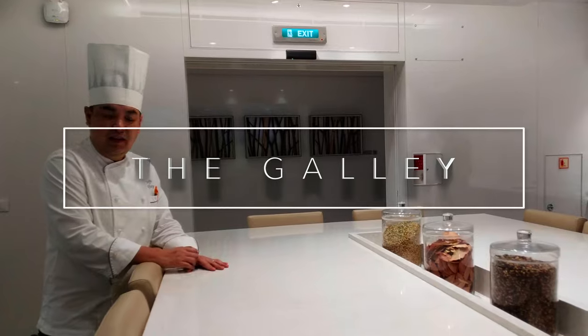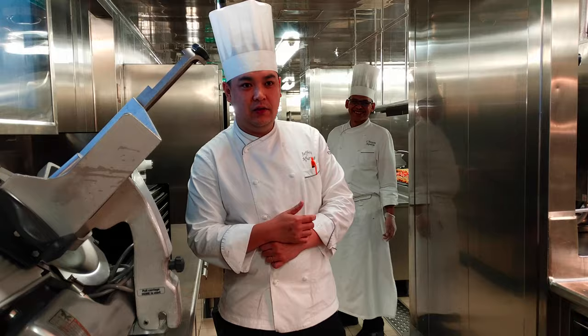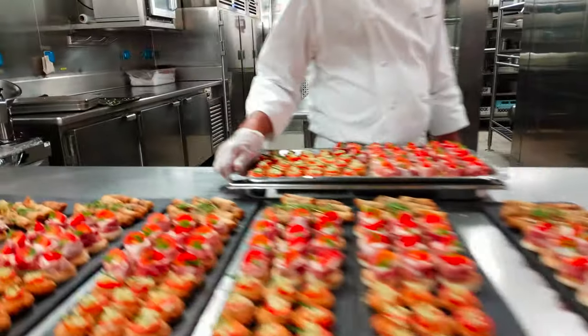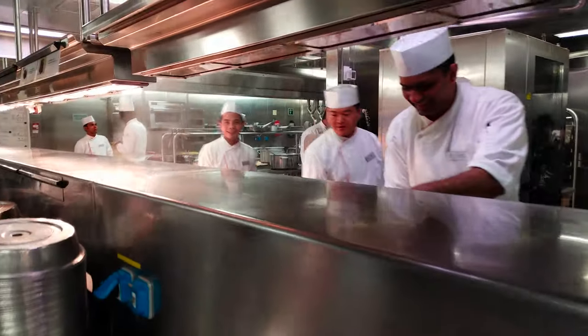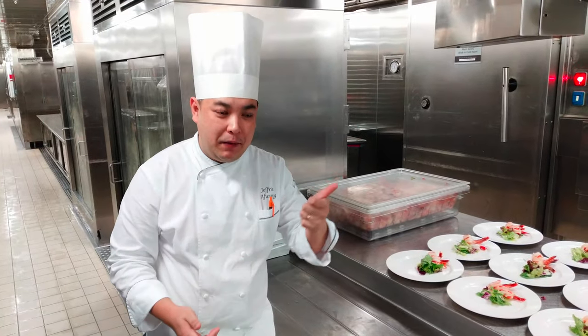Jeff the Chef begins by telling us all the exciting details about their kitchen table excursion. Then he takes us on a tour of the galley — cold galley and hot galley — for all your canapes, buffet salads, and sushi.